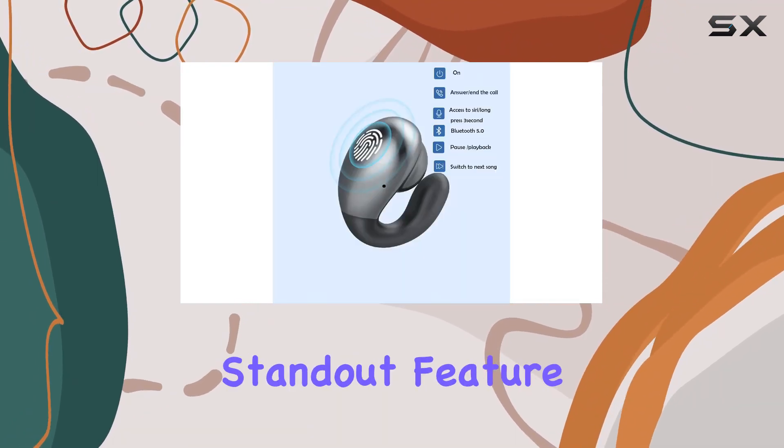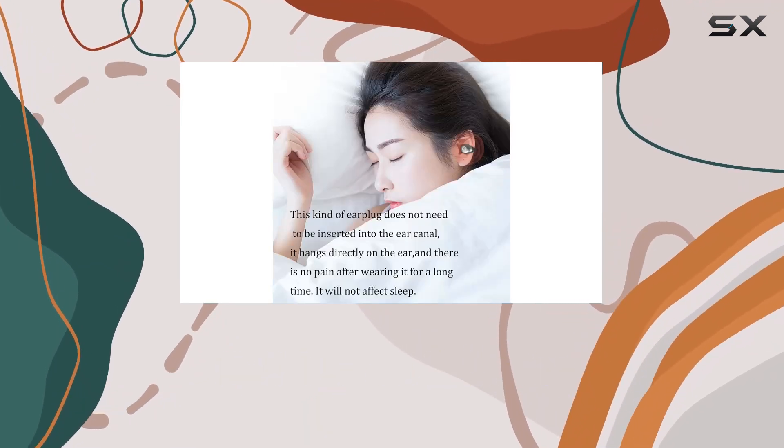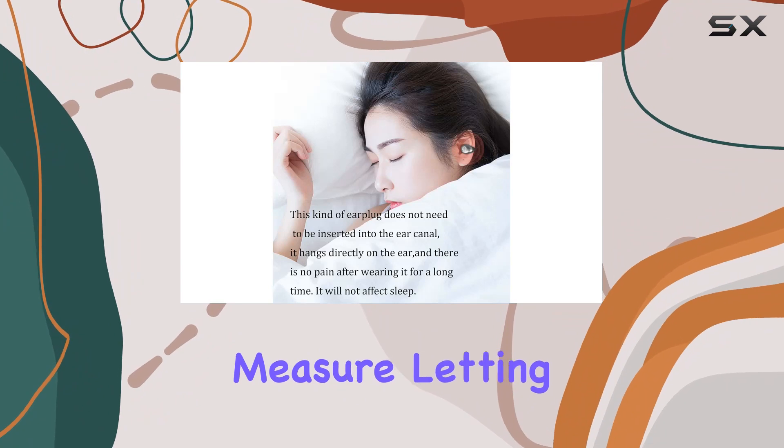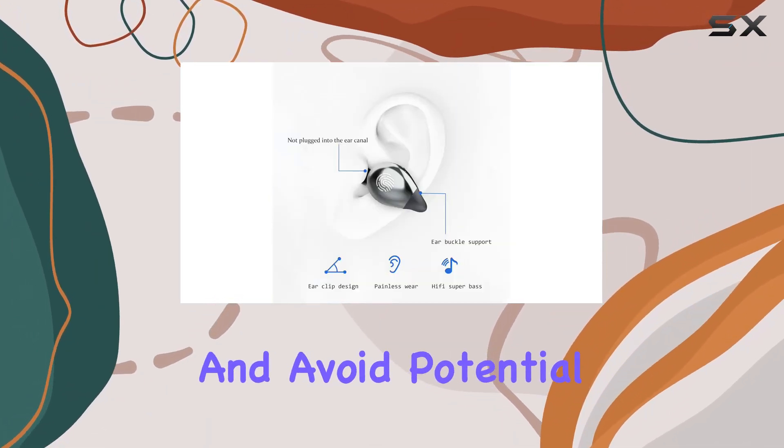The open-ear design is a standout feature, providing awareness of your surroundings while driving, cycling, or running. It's a safety measure, letting you hear incoming cars or essential sounds, ensuring you stay alert and avoid potential dangers.